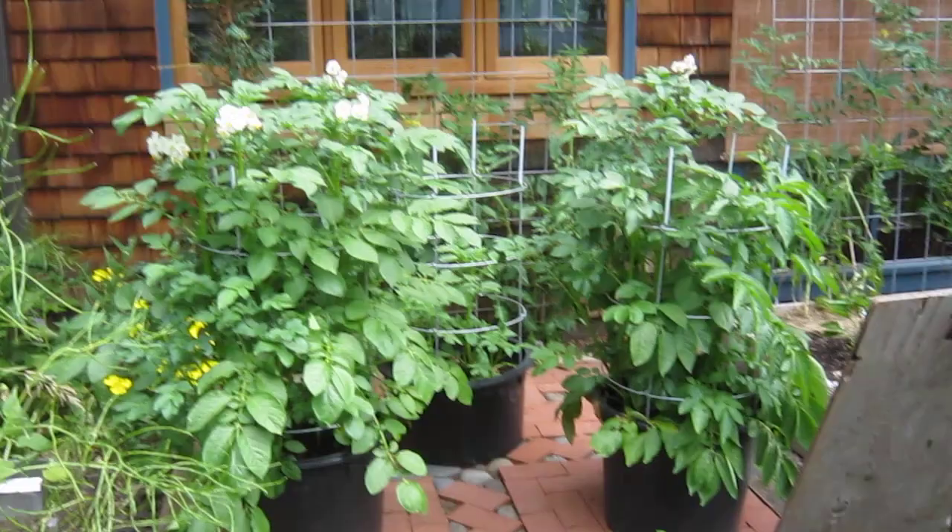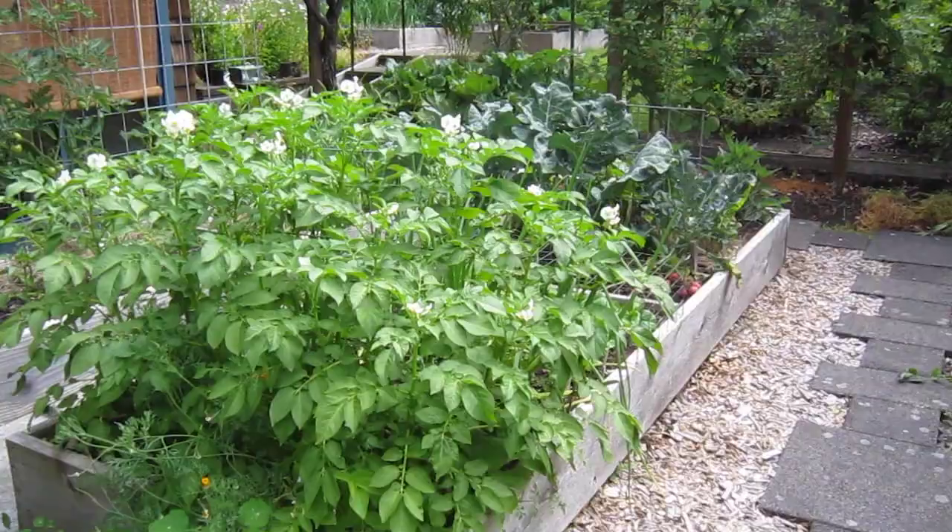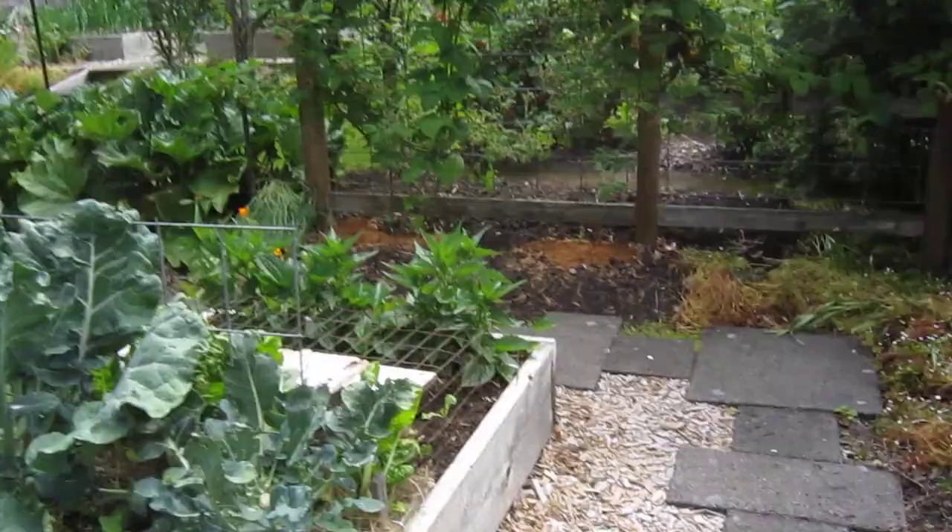My fabulous tater towers here — potatoes I'm growing in tubs, easy to harvest that way. I'm a big potato eater, so there are potatoes everywhere here.